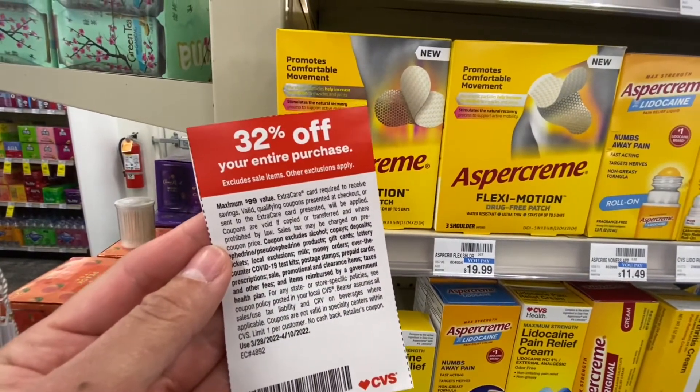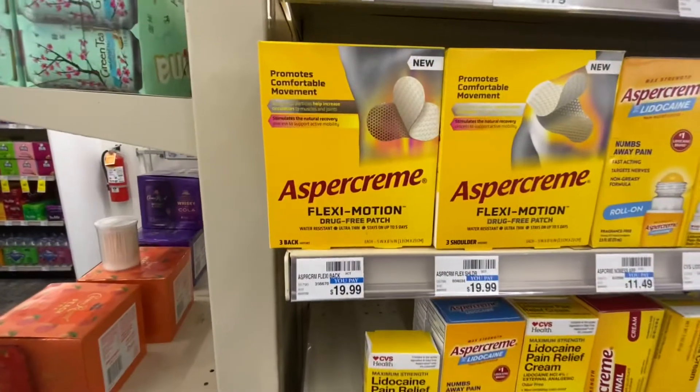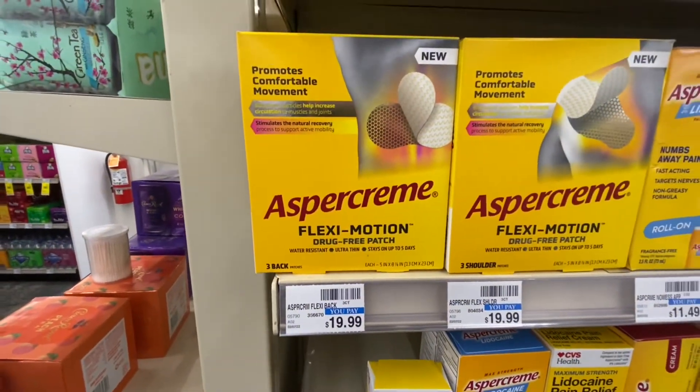This percentage coupon will apply after all coupons including ExtraBucks, so we don't use ExtraBucks to pay for this. We have to use cash, gift card, debit card, credit card — your choice.